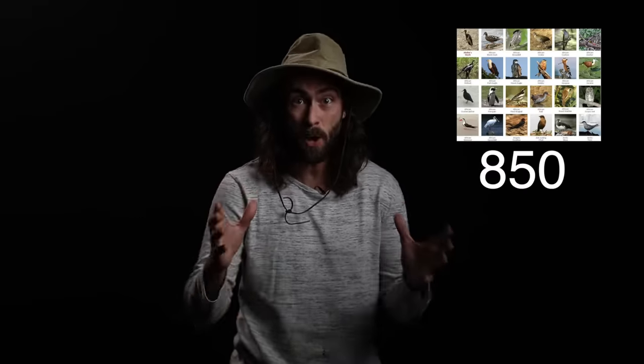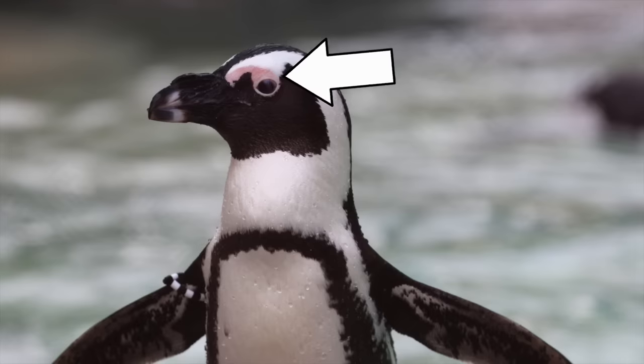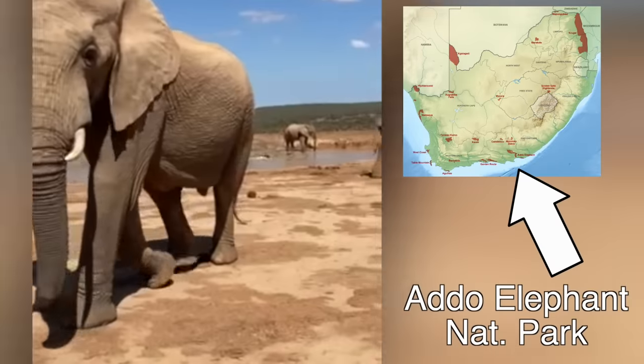There are over 850 bird species, including the national bird, the blue crane. South Africa and Namibia are the only two countries in Africa that host penguins — the endangered African or Cape penguin, unique for its pink glands above its eyes to help regulate body temperature in warmer climates. There are nearly 300 mammal species, including the national animal, the springbok. There's even an entire national park dedicated to elephants in the south. South Africa is also rich in dinosaur fossils, with the Karoo region having more dinosaur fossil sites than any other place in the country.